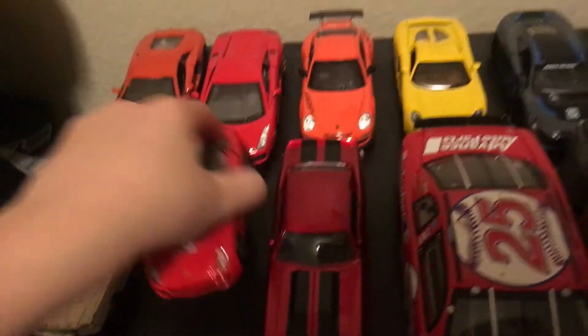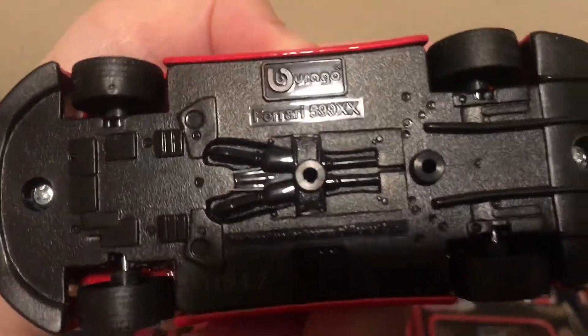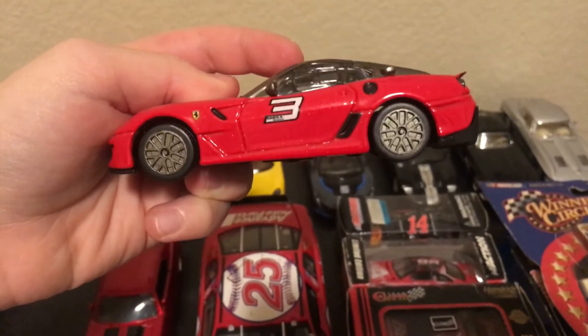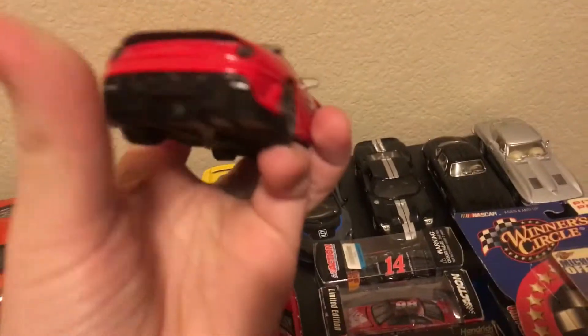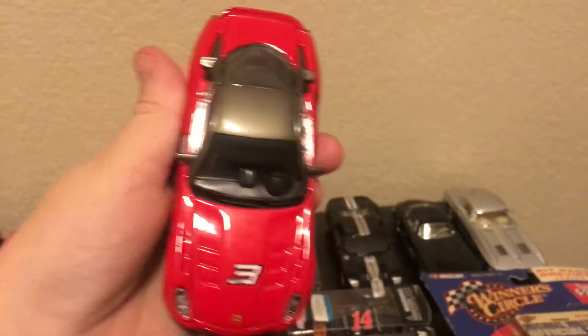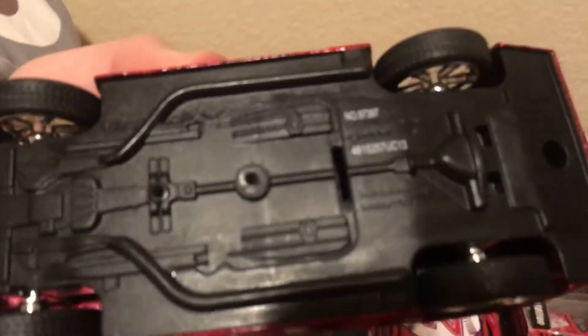Next, the Rango Ferrari 599XX, 1:43 scale. It's really nice, in my opinion. Used to be one of my favorite cars — actually, still is. I wouldn't say it wasn't.